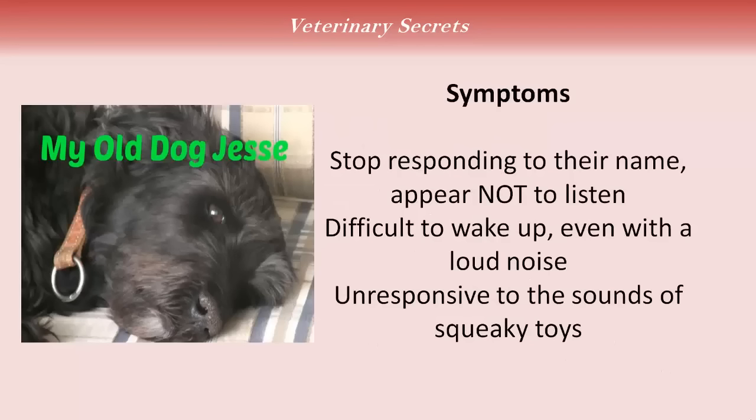Some of the symptoms: your dog will stop responding to their name, appearing not to listen. There can be difficulty waking them up even with a loud noise. They become unresponsive to common sounds, such as the sounds of a squeaky toy. My last dog, Jesse, who recently died, had many of these common symptoms.